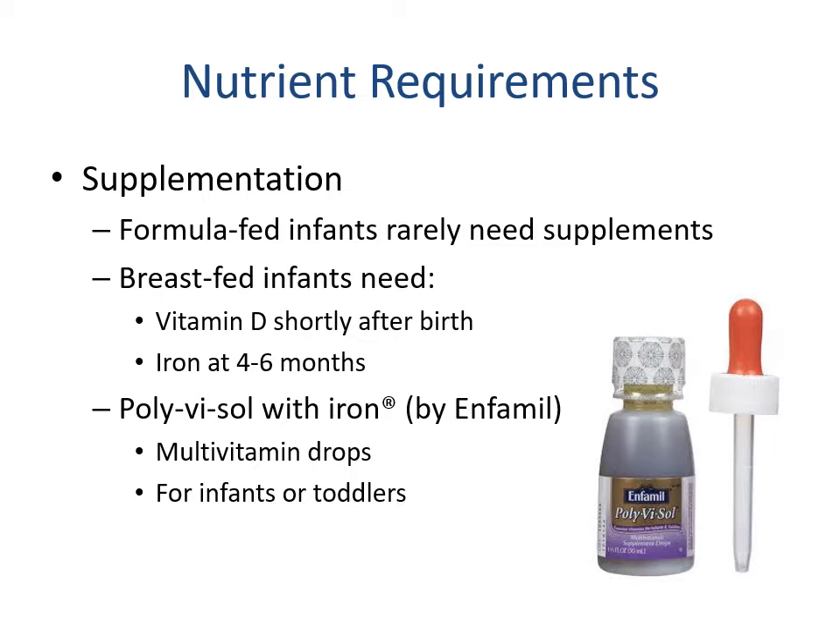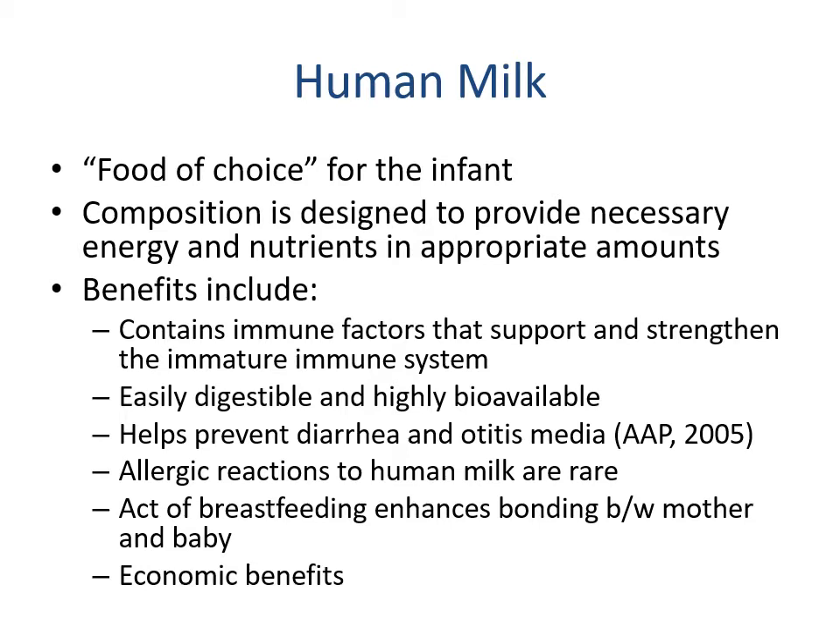Human milk is the food of choice for the infant. The composition is designed to provide the appropriate energy and nutrients in the appropriate amounts. Additional benefits include that it contains immune factors that help support and strengthen the immature immune system, it's easily digestible and highly bioavailable, it reduces the incidence of diarrhea and otitis media, allergic reactions are incredibly rare, it enhances bonding between mother and baby, and it has economic benefits as it's essentially free compared to formula.